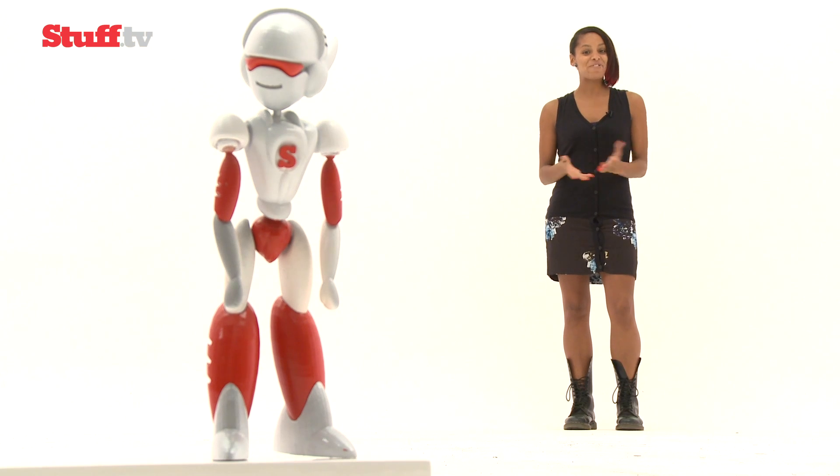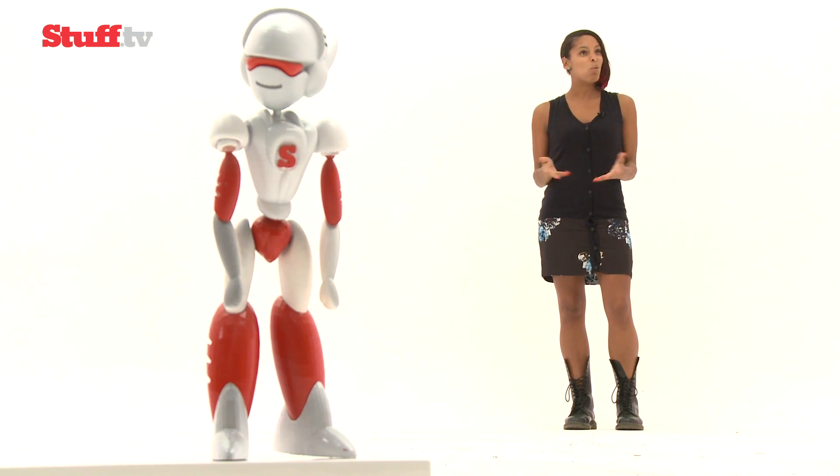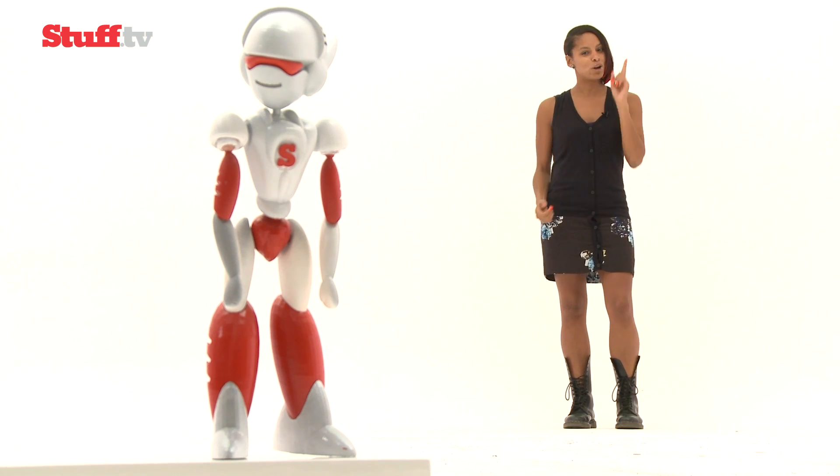3D printing advocates say that eventually every home will have a 3D printer, but what if you don't want one or you can't afford one, but you want to create something incredible like my awesome robot pal Stuffbot? What if you want to print and design on demand?